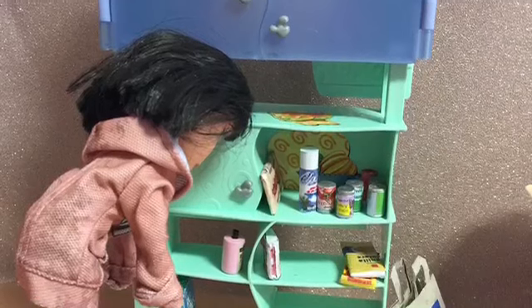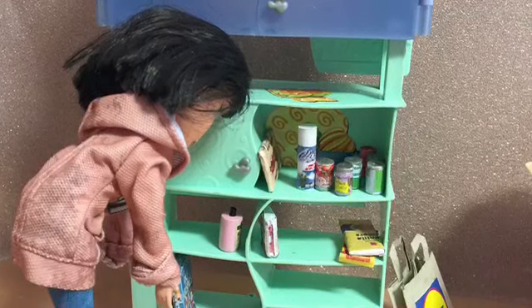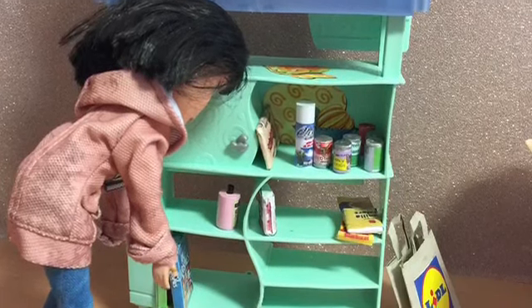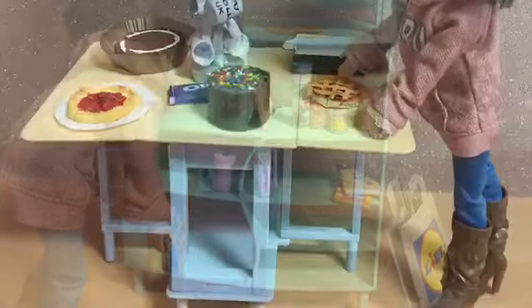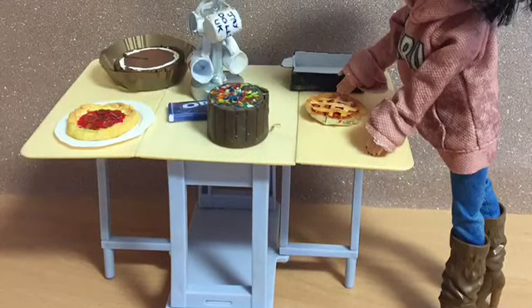Once she gets home, she's putting all her shopping away on this shelving — all of the cans, the bars of chocolate, boxes of biscuits, the cosmetics, all the wonderful things that Karen has made for me. It's just brilliant. Once all the shopping's put away, it's time to prepare a little snack from the delicious goodies that Karen has made.